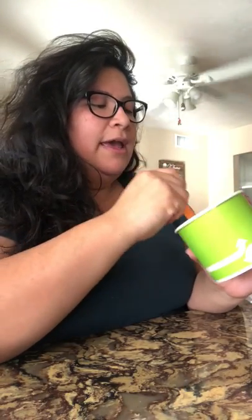Hi guys, I took off my makeup. I got home from TJ Maxx, got some frozen yogurt, and decided to just take my makeup off. I only got two things from TJ Maxx.